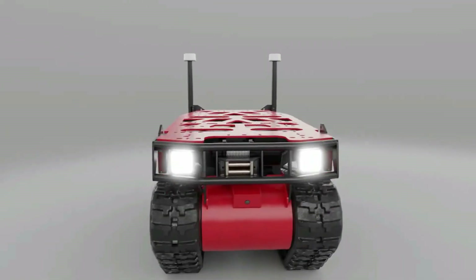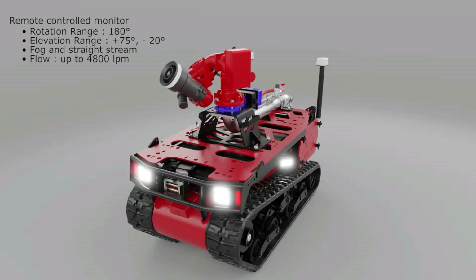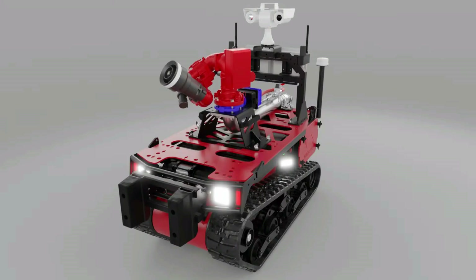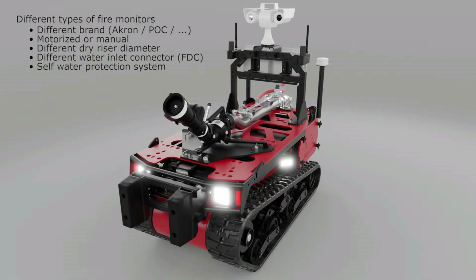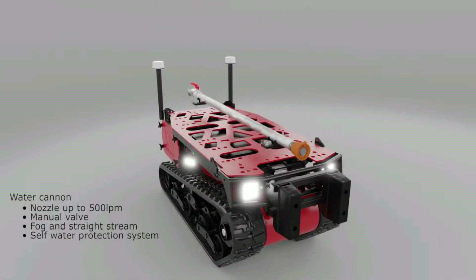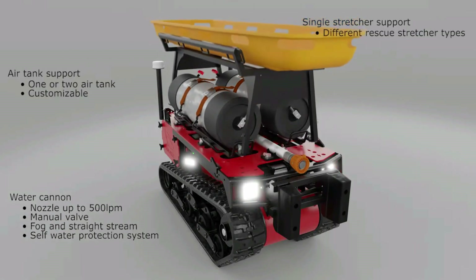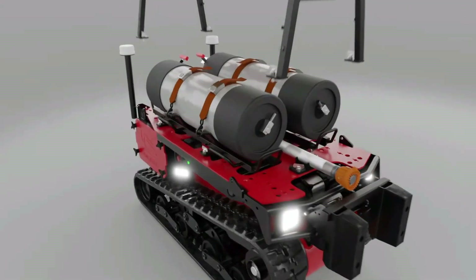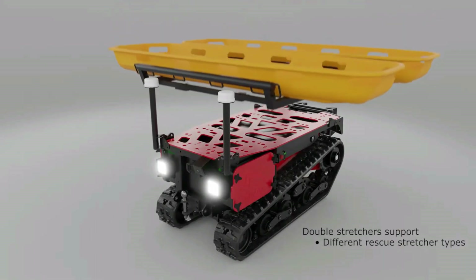The TEC-800 is a highly advanced and versatile remotely operated robot designed specifically to support firefighters in their operations. Its capabilities include fire extinguishing, victim assistance, and logistical support. It is equipped with a diffusing water jet to protect itself from high heat and can carry a heavy payload, making it ideal for use in underground fires, industrial sites, and other high-risk areas.